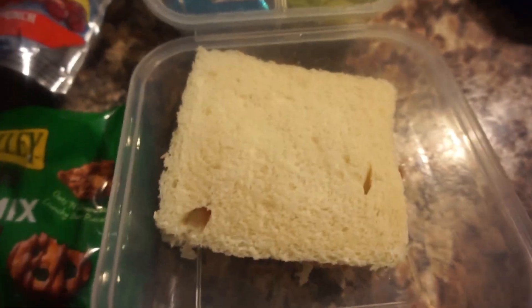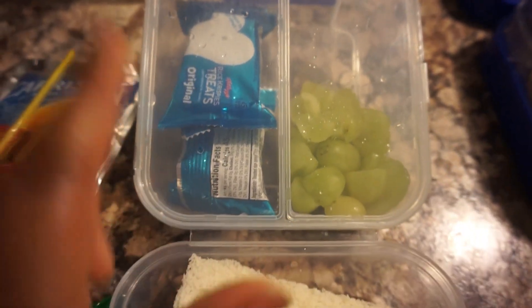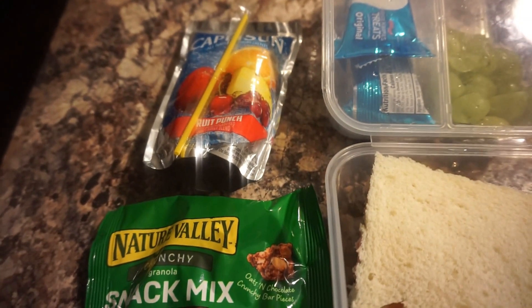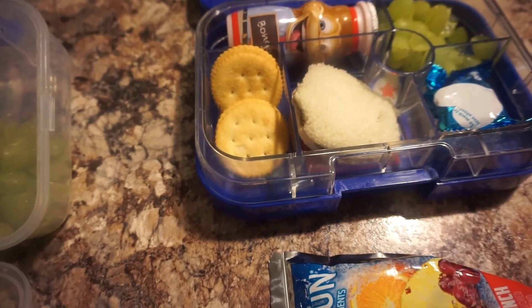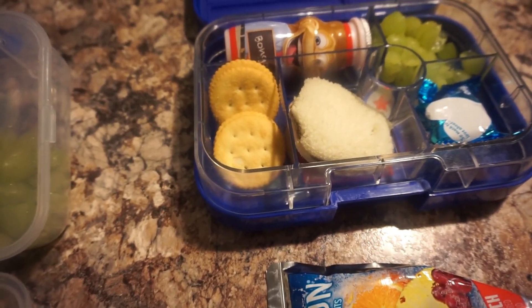For her, she'll have a ham sandwich, grapes, rice krispie treats — she took two of those — and just a snack mix and her Capri Sun as well. That is what they're having, and we will see you guys next week for another week of school lunches!